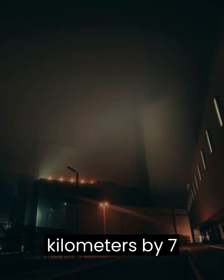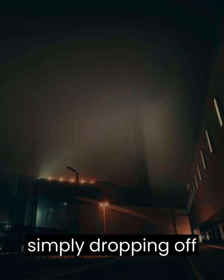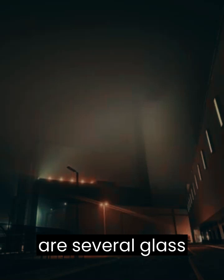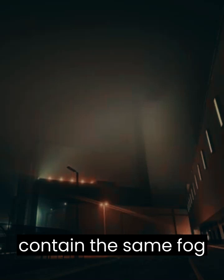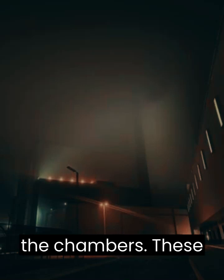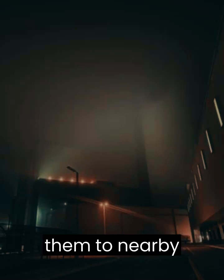This level is roughly 5km by 7km, with the edges of the level simply dropping off into what seems to be a void. Additionally, there are several glass chambers which contain the same fog, packed in so tightly that one is unable to view the interior of the chambers. These chambers have a long tube running from them to nearby smokestacks.